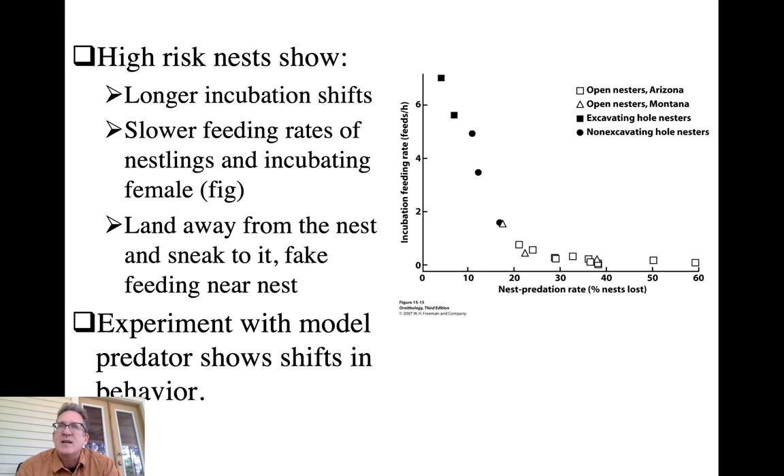If it's only the female incubating, she has to eat, and the male typically delivers food to her. But he's less likely to do that frequently in situations with higher predation risk. Looking at this figure, the open figures are open-nesting species and the closed figures are cavity nesters. Open nesters have higher predation rates and lower rates of feeding the incubating female; cavity nesters have lower predation rates and so take more food to their mate during incubation.